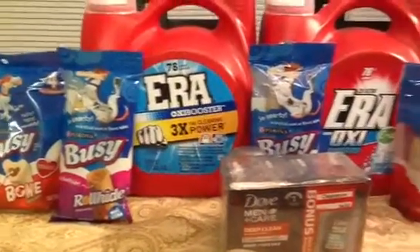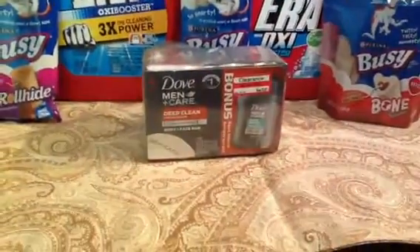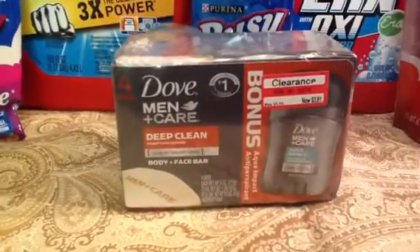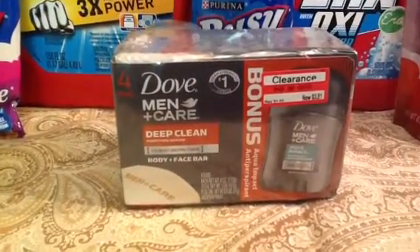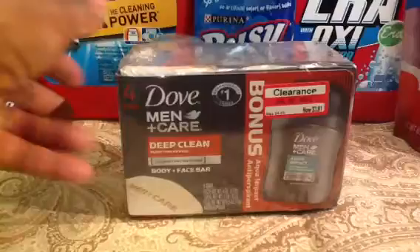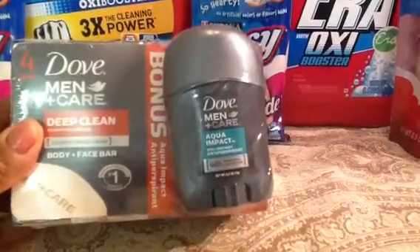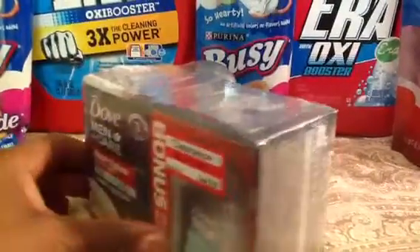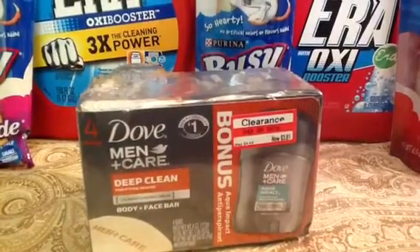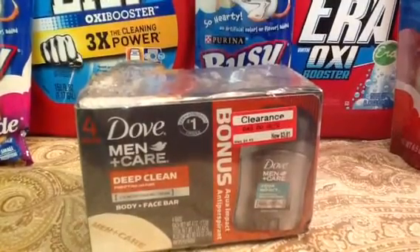I think that's an awesome deal. Now I went to the clearance aisle — check those clearance aisles, because sometimes you can find some really good deals. They had the Dove Men Care Deep Clean, 4-bar pack. It was on clearance for $3.81, and this is a bonus pack — it has the deodorant and antiperspirant on the back. I had a $1 manufactured coupon, so that brought this down to $2.81 for four bars of soap. Awesome deal.